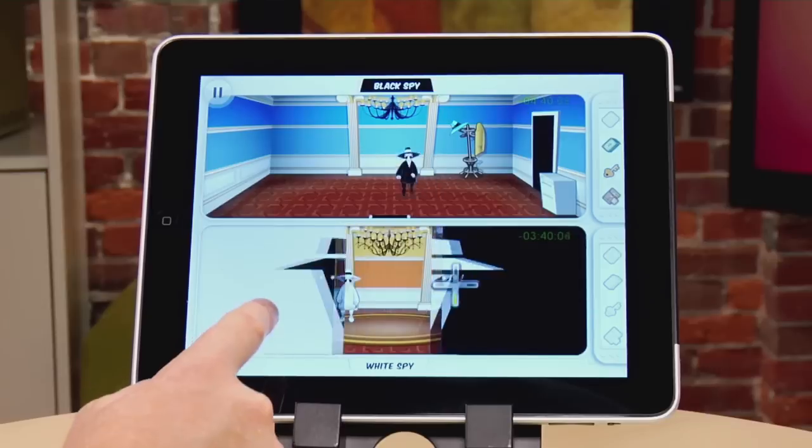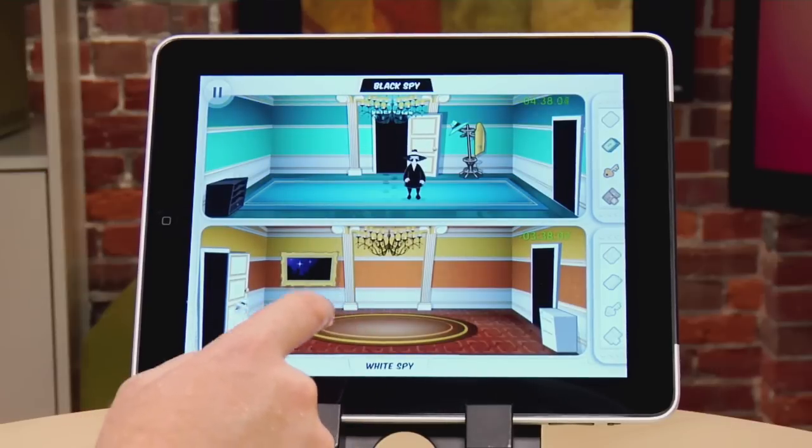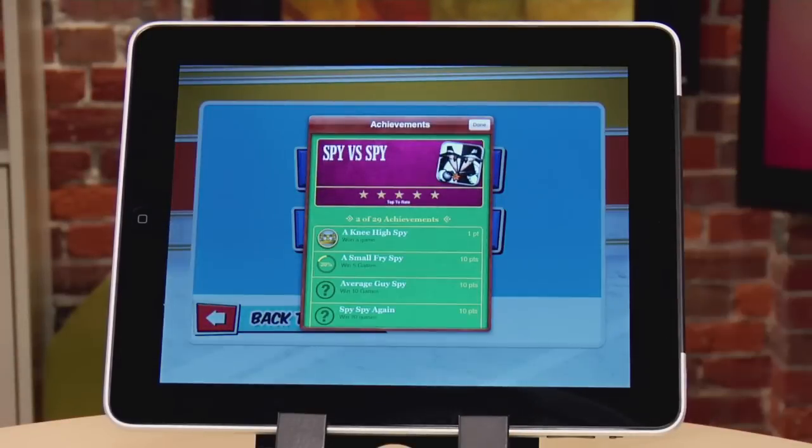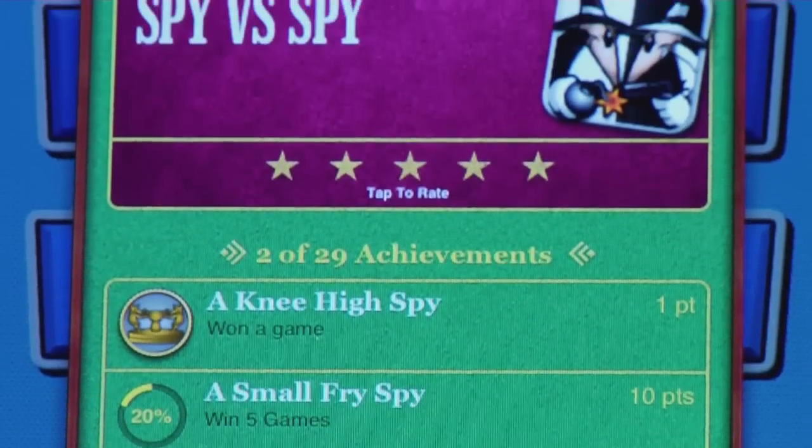It's retina ready, which means it's gonna look great on your new iPad or on your iPhone 4S, and it's a universal app so you only have to buy it once and it works on everything. Spy vs. Spy features Apple's Game Center achievements, so if you beat your friends online they will know it when they see your profile.